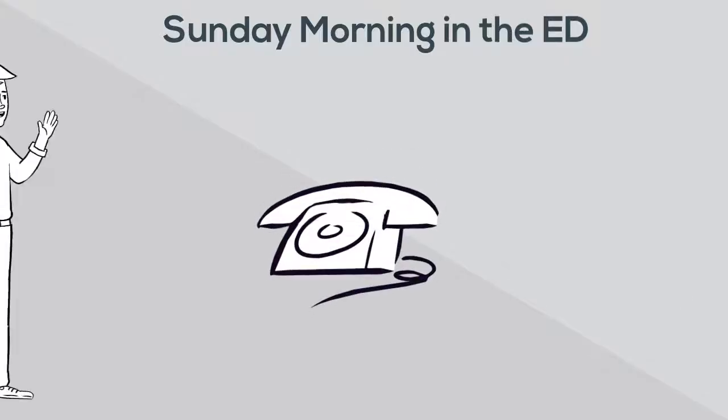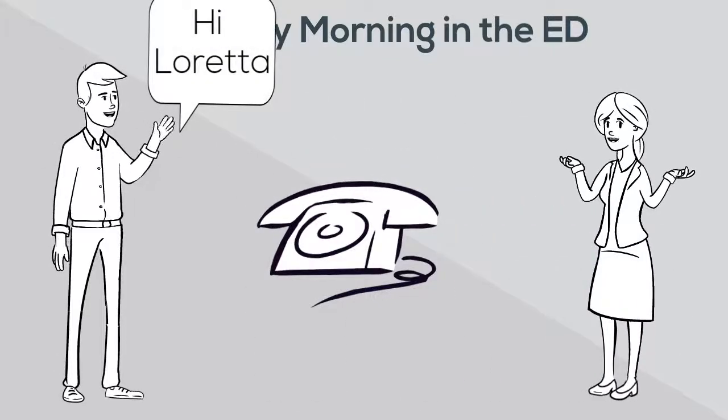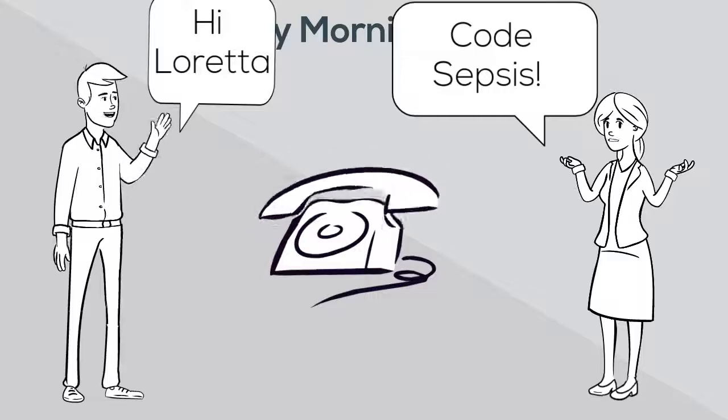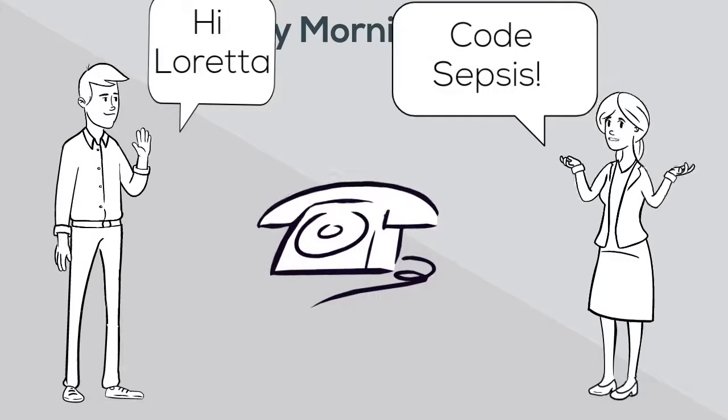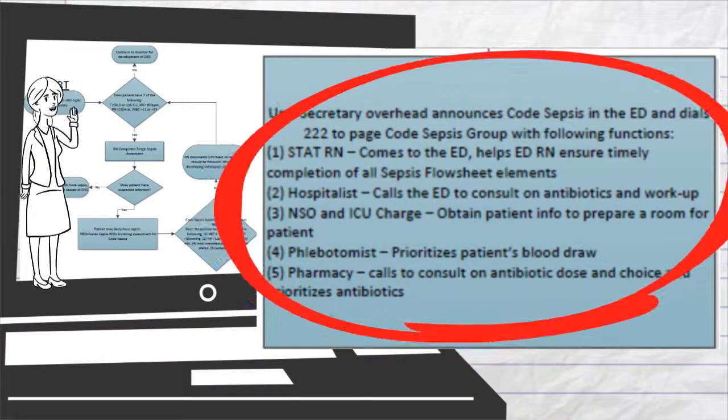Sean picks up the phone. "Hi Loretta, it's Sean. We need to call a Code Sepsis for the patient going to room 12. Will you let Britt, our clinical coordinator, know?" "You bet." The unit secretary calls Code Sepsis overhead in the ED and dials 222. The following individuals are notified.